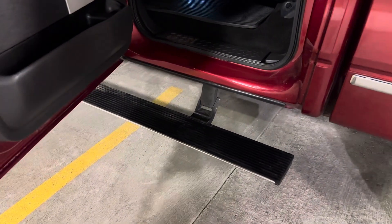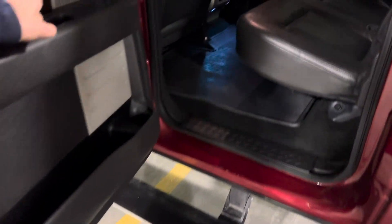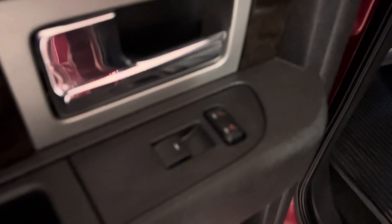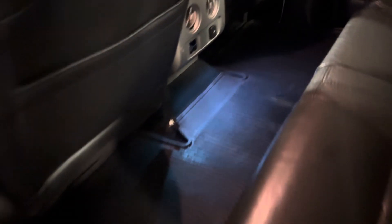We've got the motorized running boards that fold out on demand when you open the door. We've got rear heated seats in the Platinum Edition. The leather is in fantastic condition — very clean. Carpets are super clean and we've got all-weather rubber mats down to keep those carpets nice and clean.